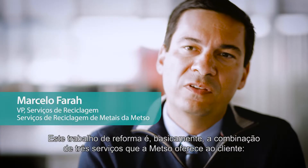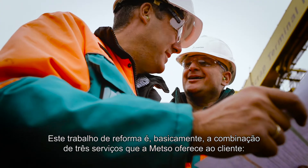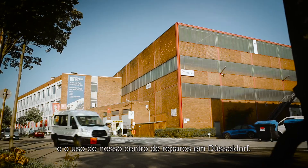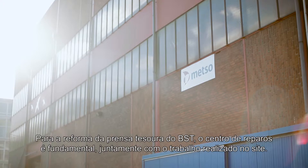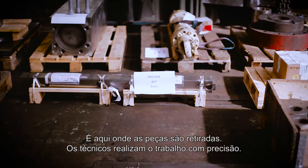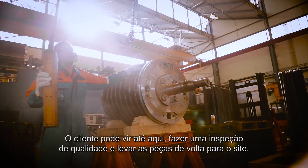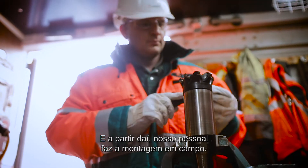This overall job is basically a combination of three services that Mezzo can provide to the customer: the supply of parts, the supply of skilled field service people, and the usage of our repair center in Düsseldorf. For the BST shear overhaul, the repair center is the major key besides the work that's ongoing on site. The parts are collected here, the technicians perform the job as requested, the customer comes, makes a quality inspection, and collects his goods back to the site.